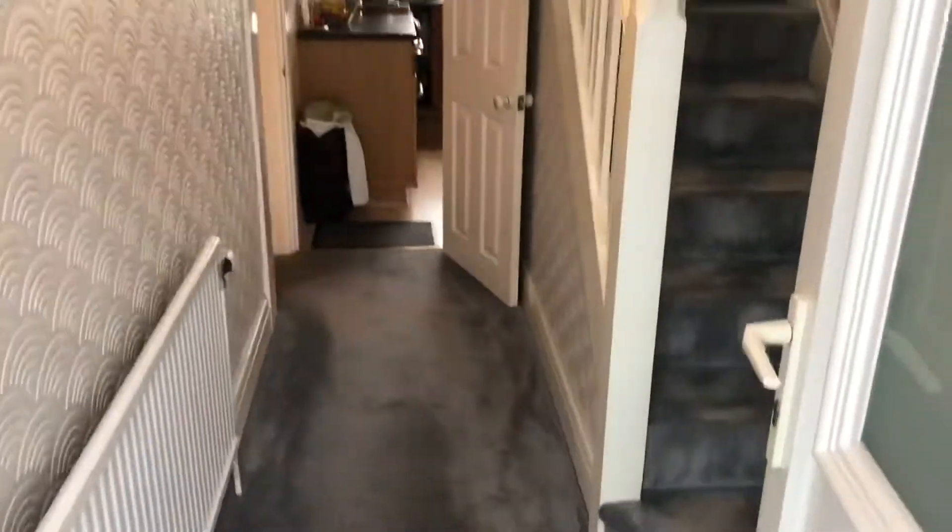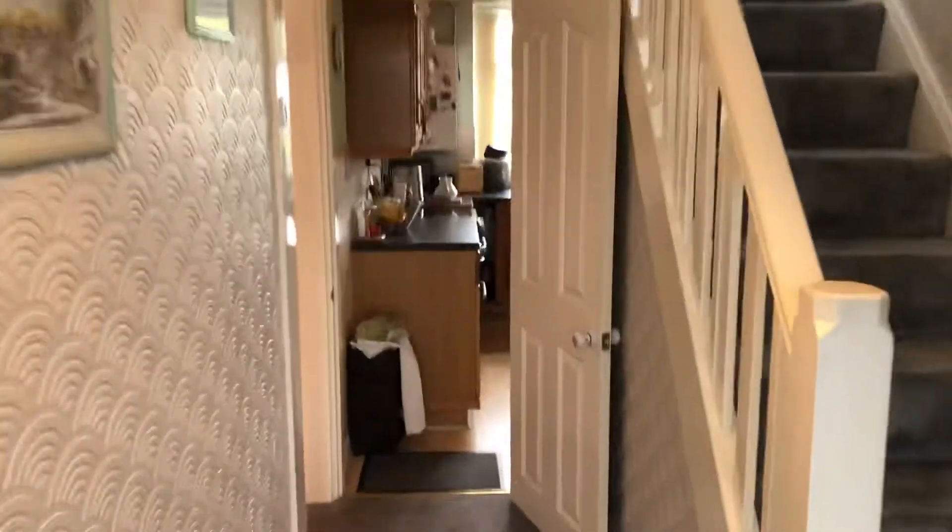You have a nice small entrance porch way and then we lead into the hallway where you've got your stairs leading up to the first floor. The kitchen area is just straight ahead but I shall show you the living room first.